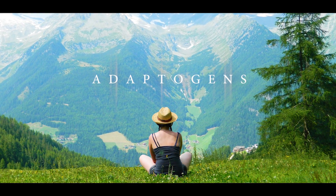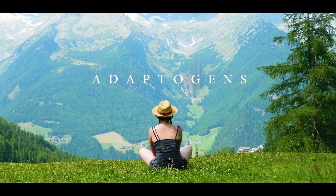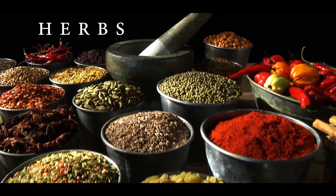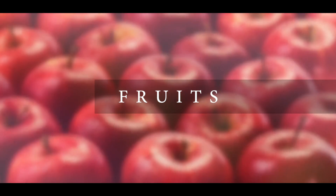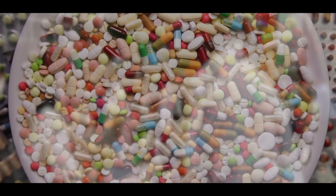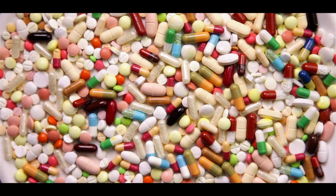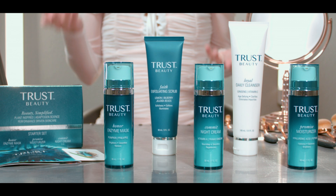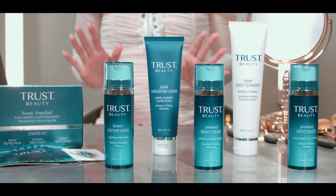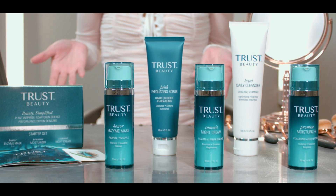If you're not familiar with adaptogens, let me tell you a little bit about them. Adaptogens help your skin adapt to all of those changing conditions. Adaptogens are herbs, fruits, and things like that, that help your body adapt to the external elements that harm us. Now people, for years, have been ingesting adaptogens by mouth, but Trust Beauty is one of the first companies to apply that same science to their skincare products so that they're applied topically — meaning directly applied to your skin instead of ingesting.